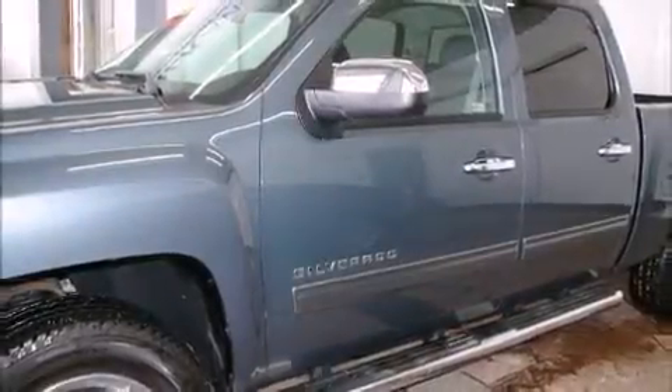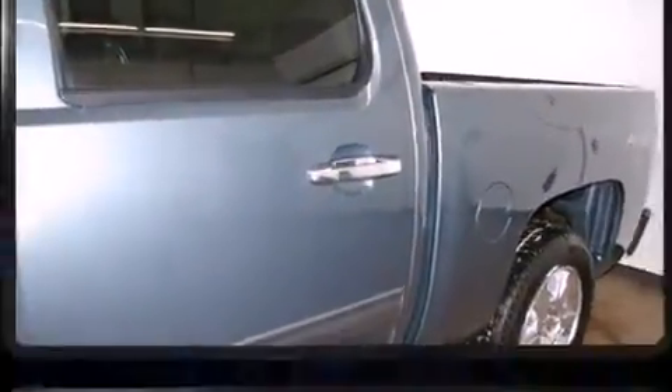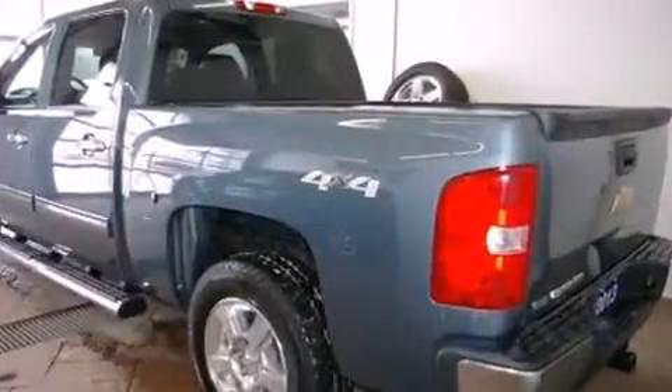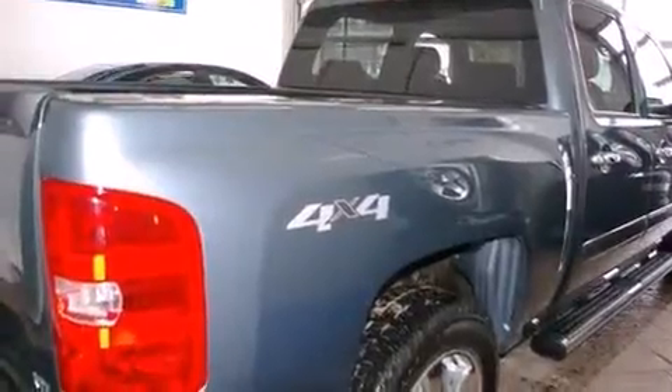Discerning drivers will appreciate the 2013 Chevrolet Silverado 1500. This four-door, five-passenger truck still has fewer than 40,000 kilometers. It features four-wheel drive capabilities, a durable automatic transmission, and a powerful eight-cylinder engine.